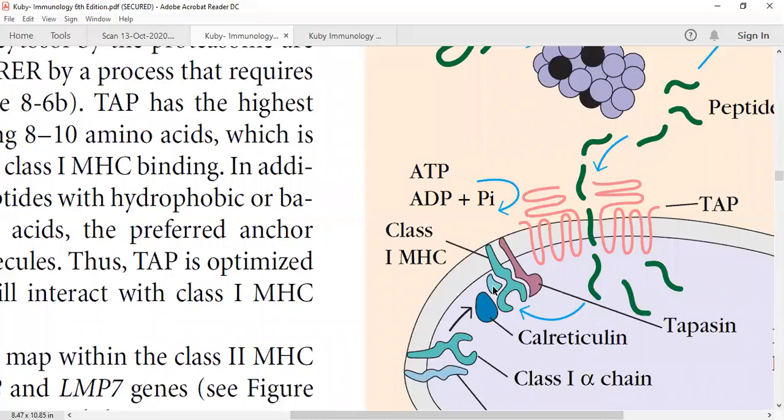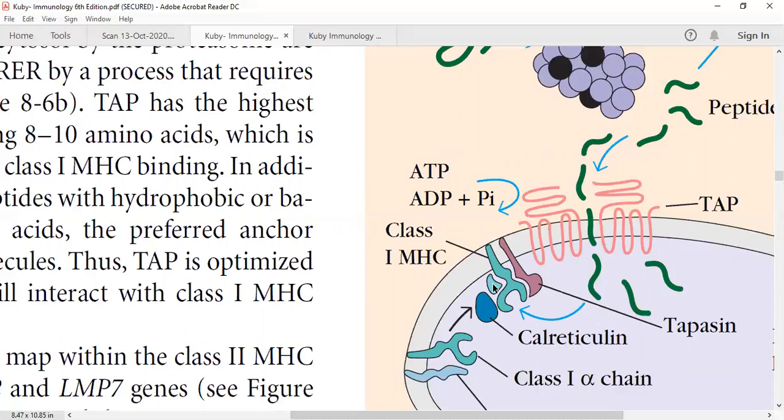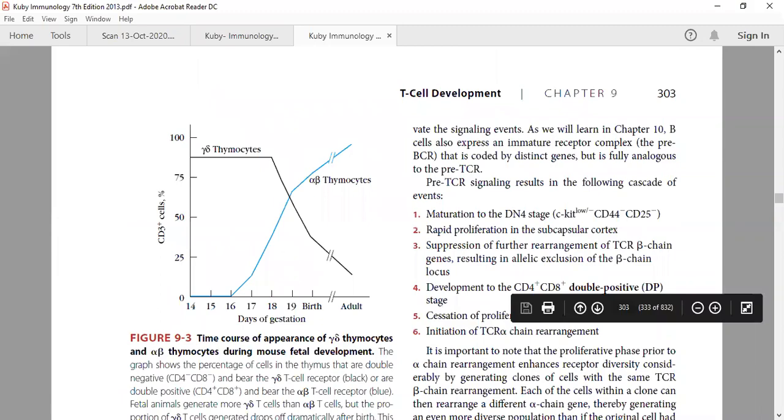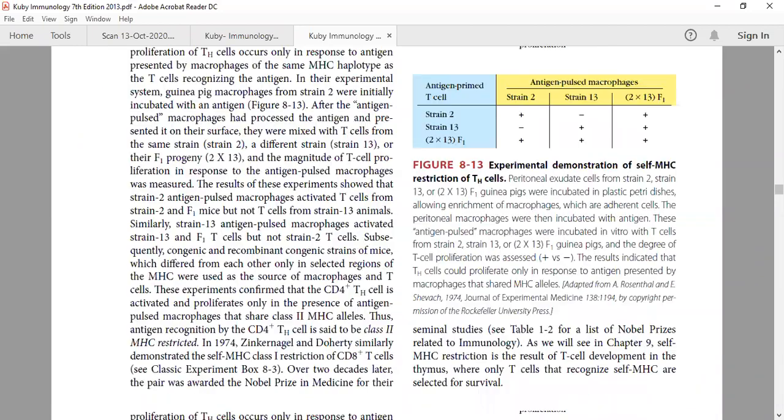The MHC structure: MHC class 1 molecule has one major alpha chain with three domains — alpha 1, alpha 2, and alpha 3 — plus a small fragment called beta-2 microglobulin, which is present only in class 1 molecules and not in MHC class 2. The alpha 1 and alpha 2 domains form a groove where the antigen binds. MHC class 1 molecules are expressed on all nucleated cells.